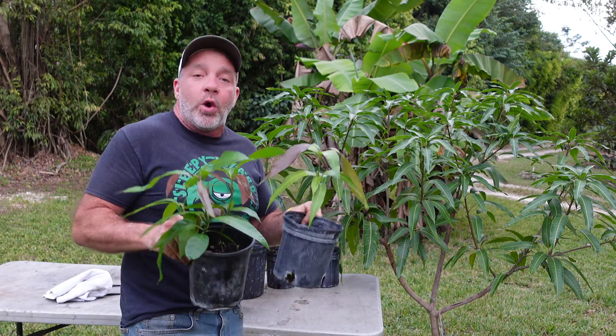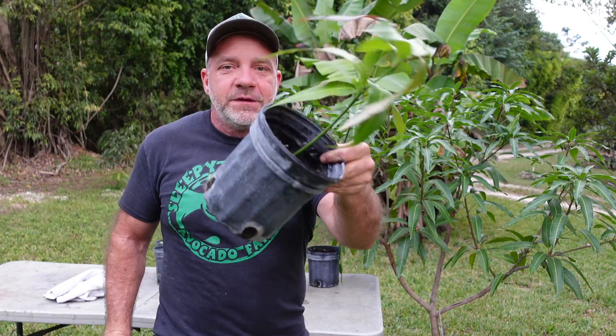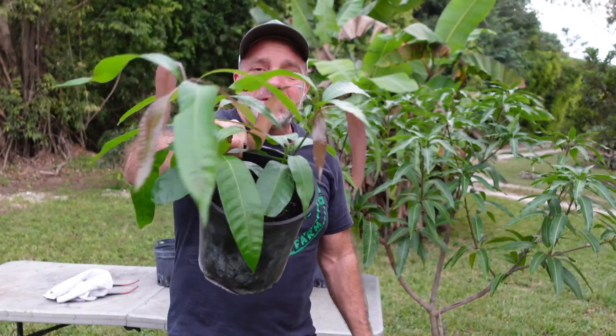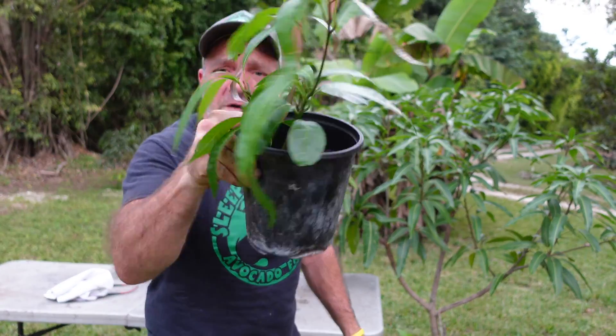A few months back I planted one mango seed in each of these pots. This pot has what you would expect — one seedling. But this pot has multiple. It has three, maybe even four seedlings growing in it, all from one seed.